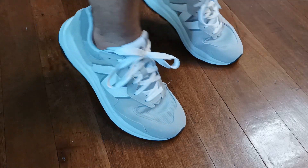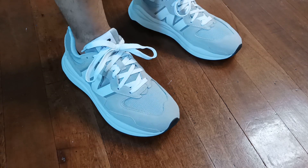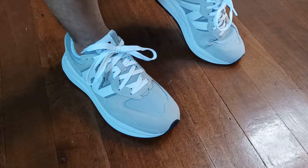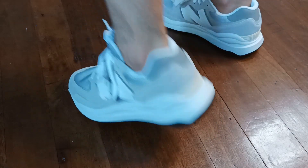Going over the fit real quick — I feel like these fit true to size. I went for my usual 9.5 and these fit me perfectly, so I highly suggest going with whatever size you wear for most New Balance lifestyle models.